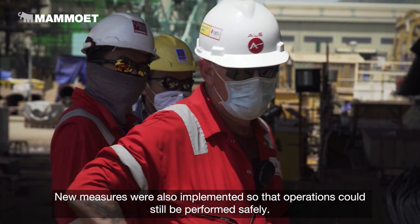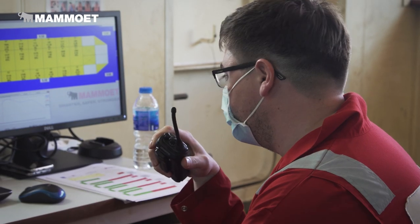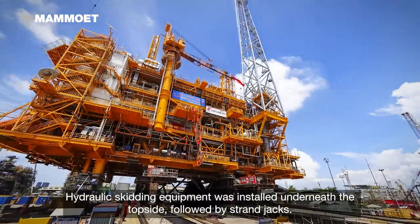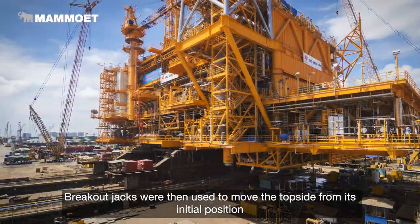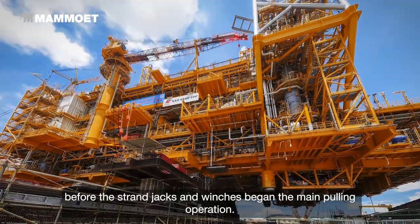New measures were also implemented so that operations could still be performed safely. Hydraulic skidding equipment was installed underneath the topside, followed by strand jacks. Breakout jacks were then used to move the topside from its initial position, before the strand jacks and winches began the main pulling operation.